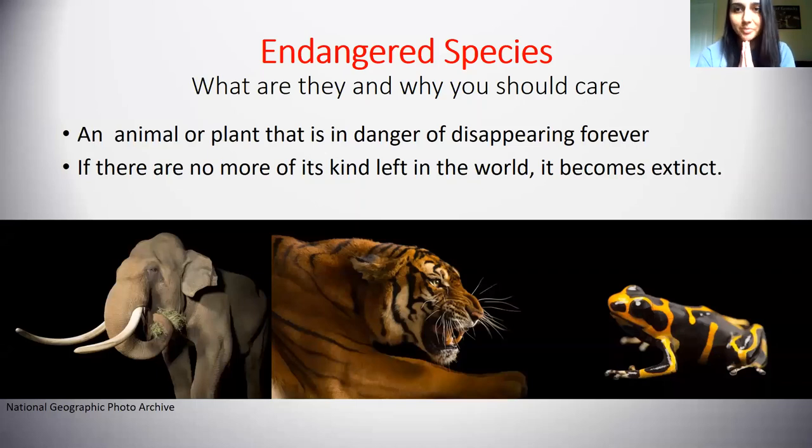Now let's talk about endangered species. An endangered species is an animal or plant that is in danger of disappearing forever. If there's no more of its kind left in the world, it becomes extinct. Some endangered species you might already know about from the news or from zoos are elephants and tigers. Here I have pictures of a couple of endangered species: on the left is an Asian elephant, in the middle is an Asian species of tiger, and then there's a yellow poison dart frog. It means there aren't many left of them in the world, so they are in danger of going extinct.